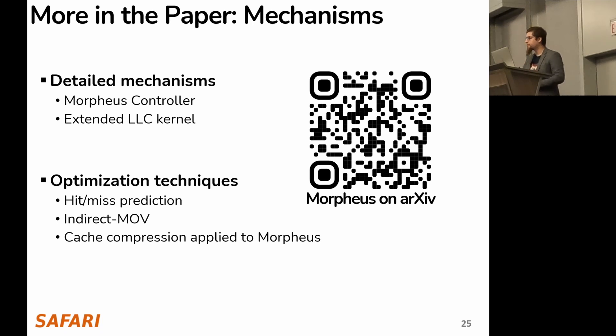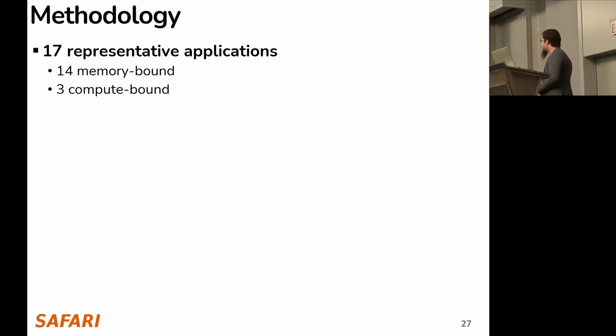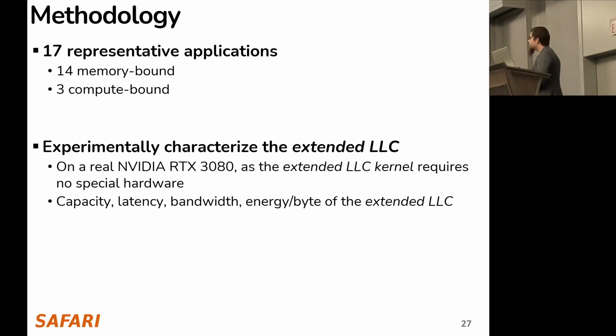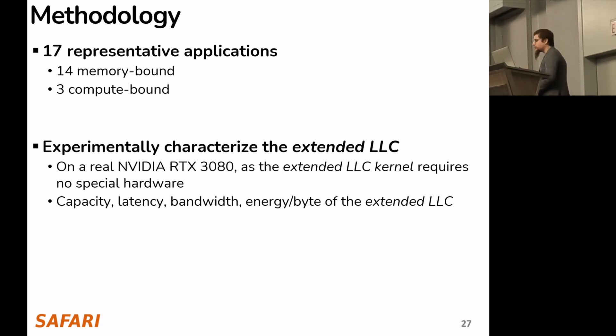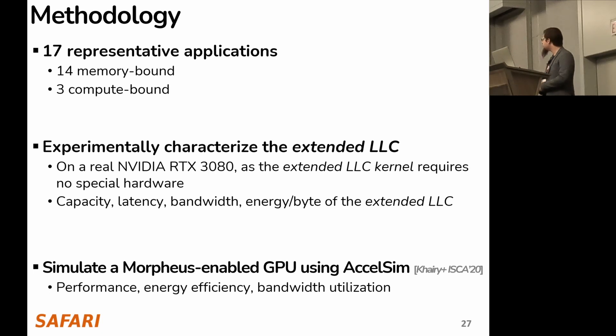We evaluate on 17 representative workloads: 14 memory-bound and 3 compute-bound. We experimentally characterize the extended LLC on a real system — which is possible since the extended LLC kernel is a regular kernel running on an unmodified core — obtaining capacity, latency, bandwidth, and energy per byte. For the full Morpheus-enabled GPU, we use simulation to run applications, as some hardware units are missing, giving us performance and energy efficiency results.